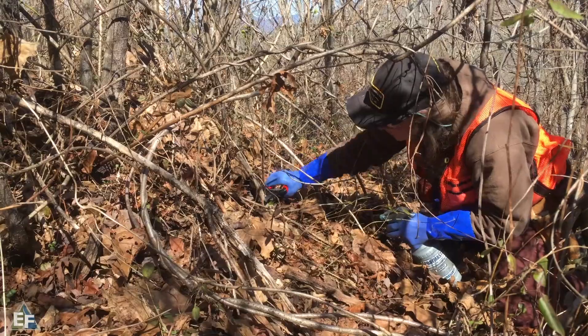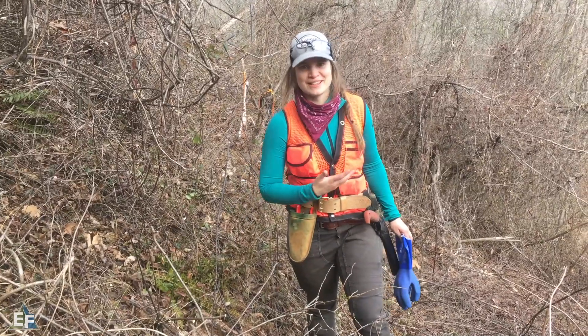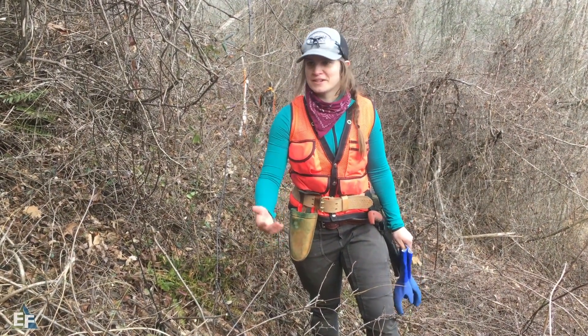Would you believe we're out here treating bittersweet in the middle of February? It's supposed to freeze and rain in a couple days and it snowed last week, but we're out here doing it.